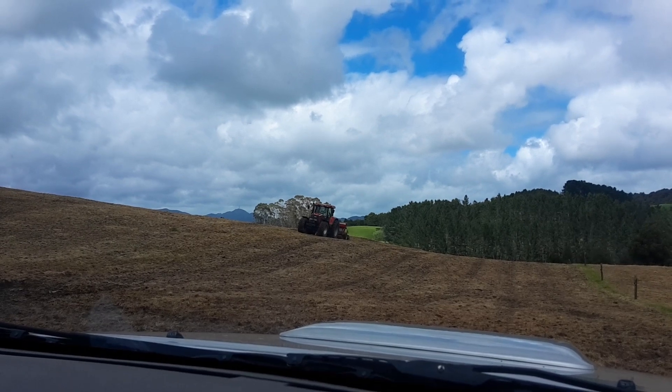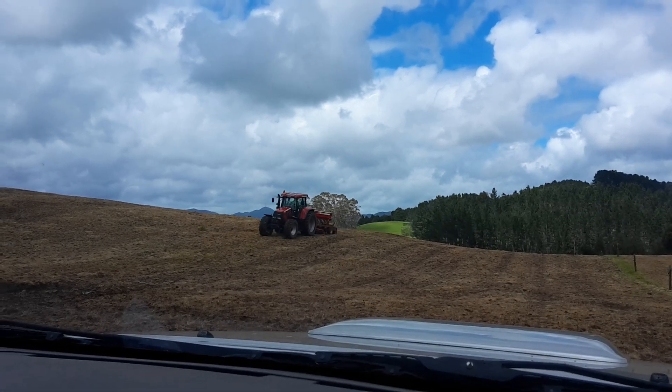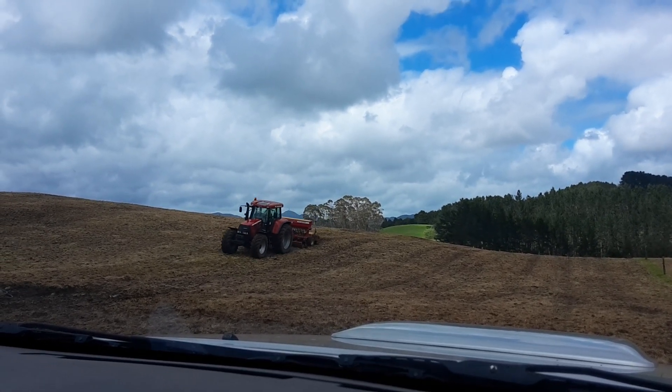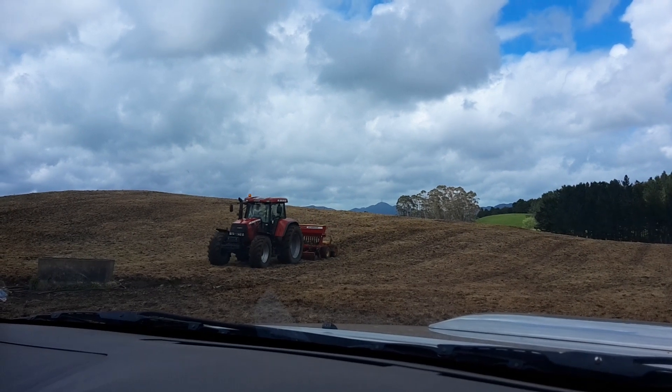We're just direct drilling it — as you can see, we haven't worked up any ground this year. I think it comes up faster when it's been worked up actually. When the ground's been worked up, the turnips come through quicker, probably just because it's easier for them to push through.